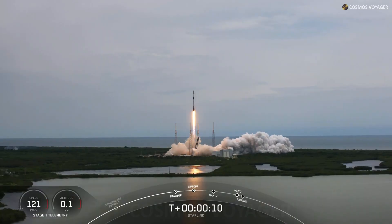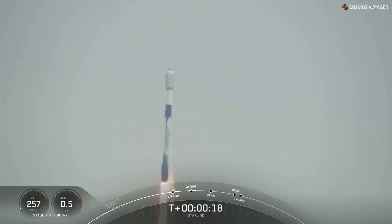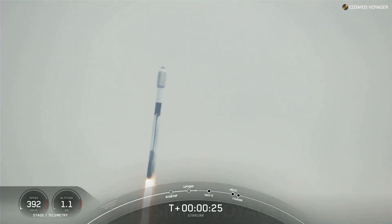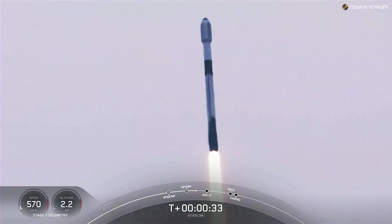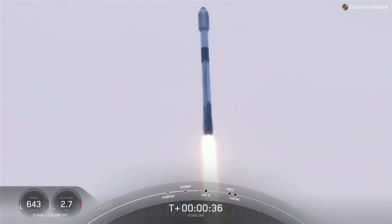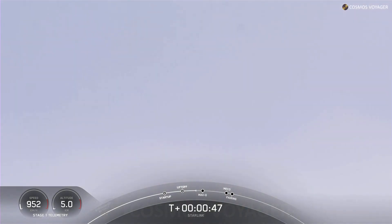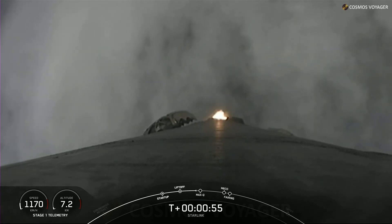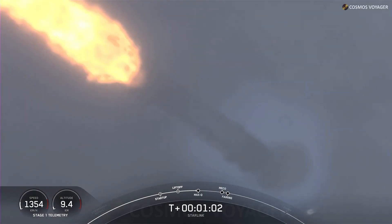Stage one propulsion is now on. Vehicle is pitching downrange. At T plus 30 seconds, Falcon 9 has successfully lifted off from Space Launch Complex 40 from the Cape at 11:35 a.m. Eastern Time. Power and telemetry nominal. Falcon 9 is supersonic, which means the vehicle is now traveling faster than the speed of sound.